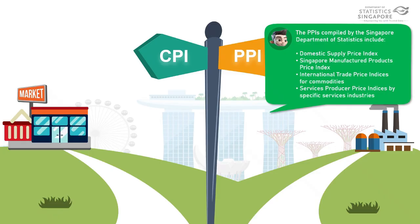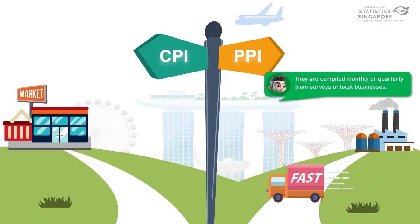The PPIs compiled by the Singapore Department of Statistics include the Domestic Supply Price Index, Singapore Manufactured Products Price Index, International Trade Price Indices for Commodities, as well as the Services Producer Price Indices by specific services industries. They are compiled monthly or quarterly from surveys of local businesses.